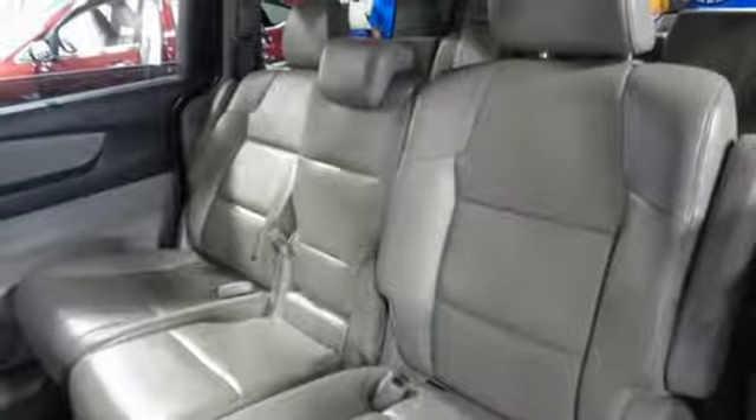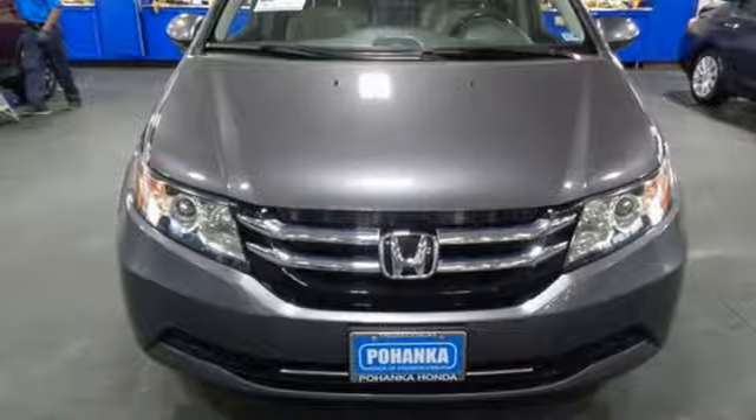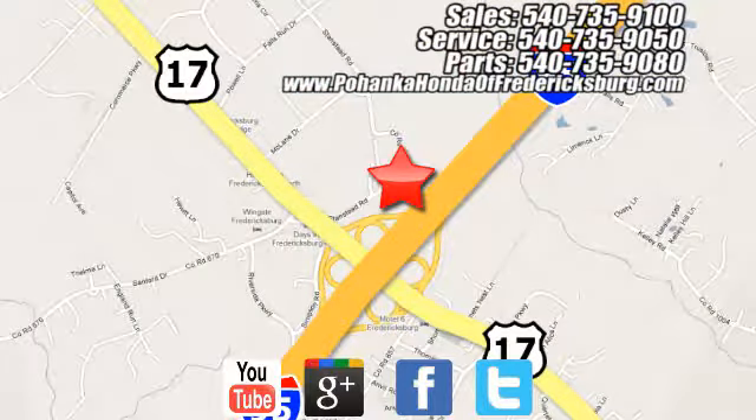It's a Honda, so longevity comes standard. There's even more to see in person — take it for a test drive today. Pohanka Honda of Fredericksburg is a great place to buy a car, conveniently located at 60 South Gateway Drive in Fredericksburg.